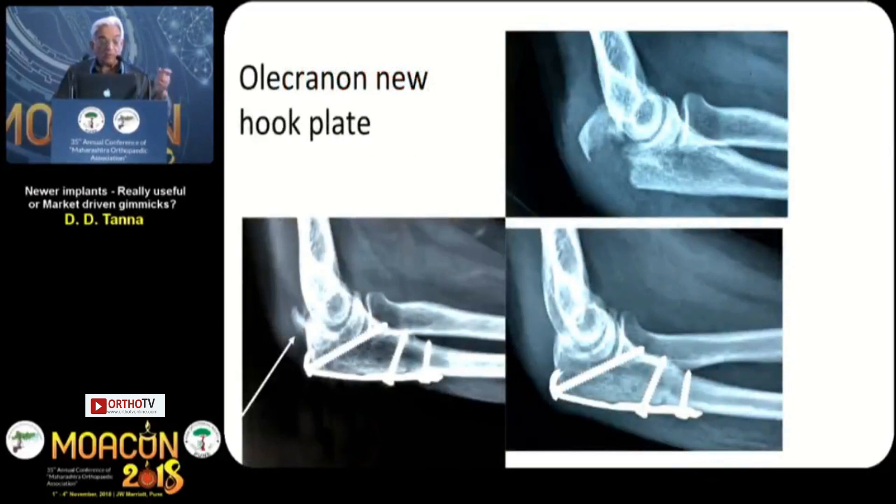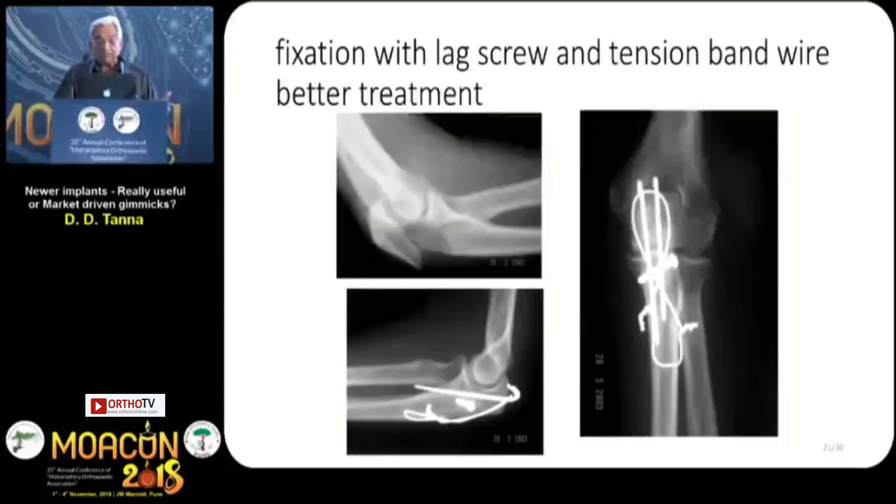Then there is the olecranon hook plate — I am sure many of you don't even know about it. This is an olecranon hook plate, and this was the fracture. On day one it looked fine, but it developed myositis ossificans with marked stiffness of the elbow. Fixation with a lag screw and tension band wire is a good treatment that hardly ever gives problems. So I don't know what was the necessity of this hook plate.